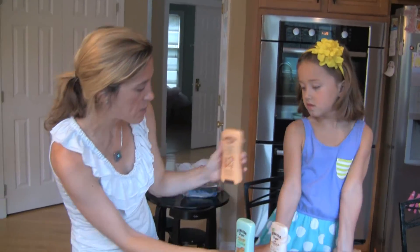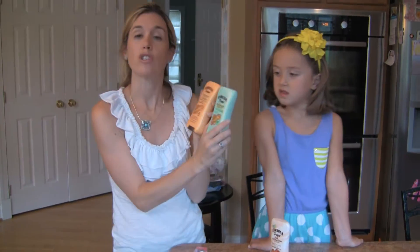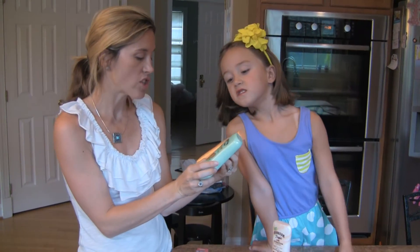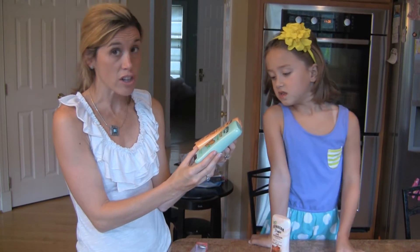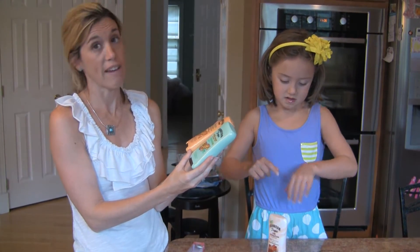So these have an SPF of 8 and 12. But what I really like is this new Shimmer Effect line from Hawaiian Tropic. We're going to take a peek and I'll show you how it shimmers. Kenzie was noticing your skin kind of glitters afterwards — it's meant to naturally highlight your skin tone.